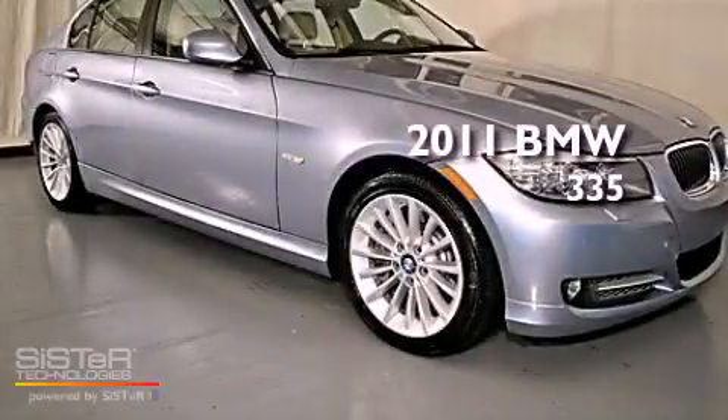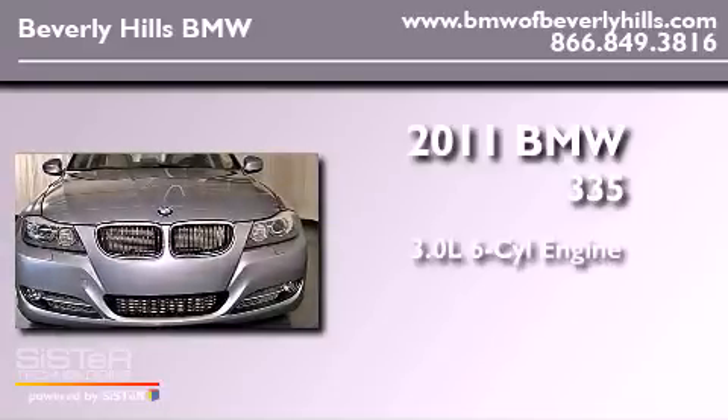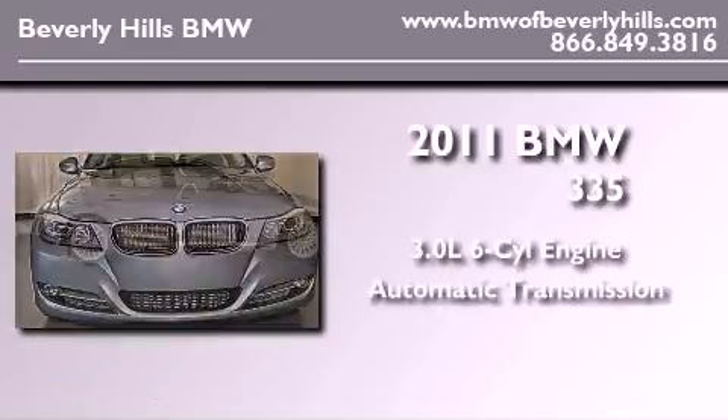This is a brand-new 2011 BMW 335. It features a 3.0-liter six-cylinder engine and an automatic transmission.